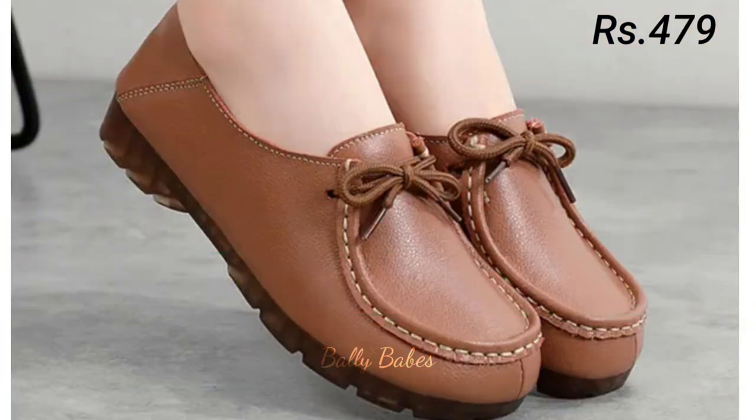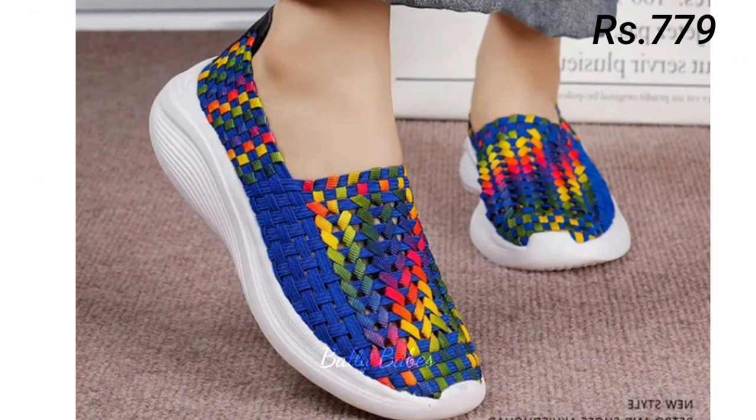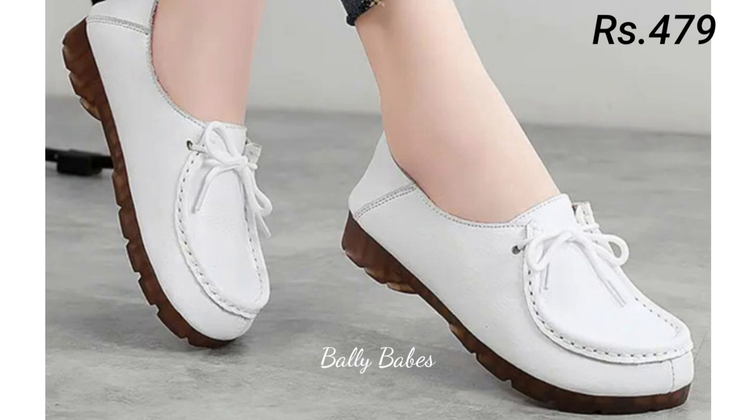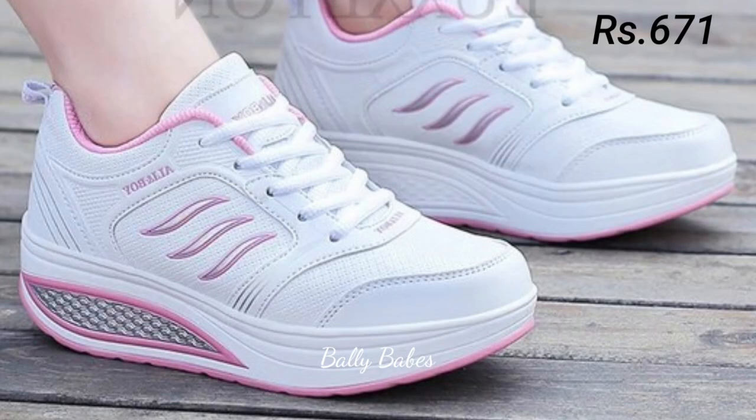Genuine leather is made from the hide of an animal — usually cow, sheep, or goat. It's a natural product and each hide has unique characteristics and markings, which makes each leather shoe one of a kind. From classic leather pumps and boots to trendy leather sneakers and loafers, there's a leather shoe to suit every style.